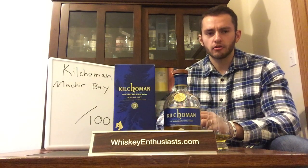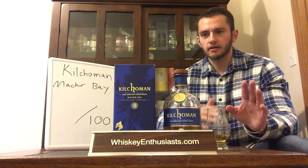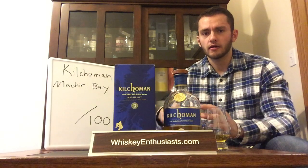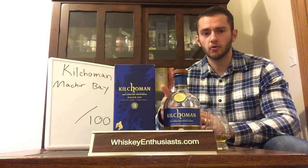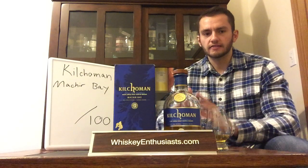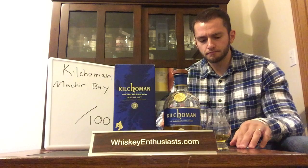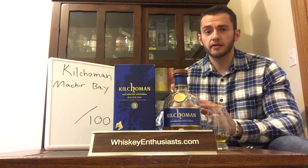Nice soft mouthfeel, no alcohol burn. The palate is peppery — peppercorns, a little smoked paprika. The doughy note here isn't as confectionary; it's more along the lines of a buttermilk biscuit. There's a little bit of saline, and the peat comes through a bit more meaty, kind of like smoked fish. Overall the palate is dense but a little jumbled — those notes I described aren't very clear — though it's still a nice palate.